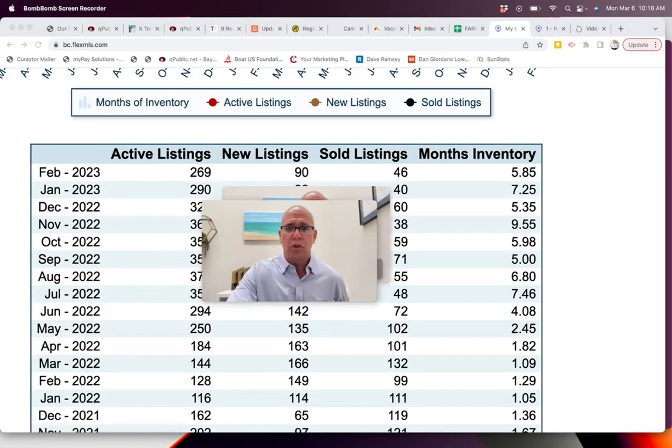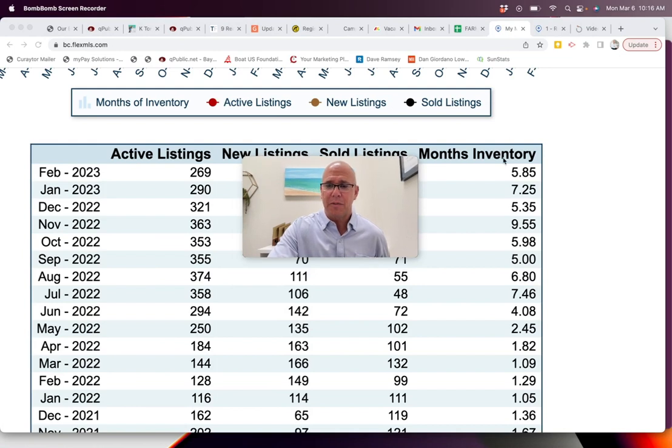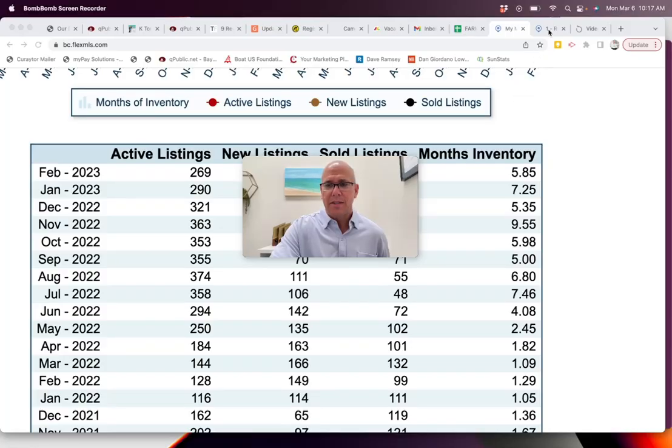To start with, the overall gulf-front condo market is sitting at about 5.85 months of inventory. Months of inventory helps us understand the pace of things. Four or five months of inventory represents about a neutral or balanced market. So it's not much of a buyer's market, not much of a seller's market. We're sort of hovering in balanced market territory. More on that in just a minute.